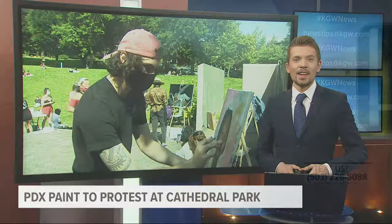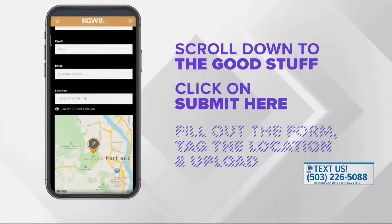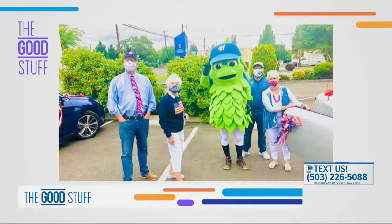If you have a positive story to share, you can send photos or videos with the KGW app — scroll down to the Good Stuff section, click submit, fill out the form, upload a photo or video, tag the location, then watch for it on KGW. The Hillsborough Rotary Club honored local health care workers with a 4th of July parade — we'll talk about how it came together after the break.